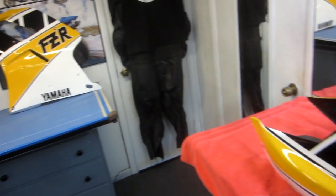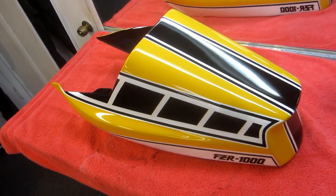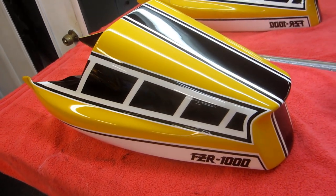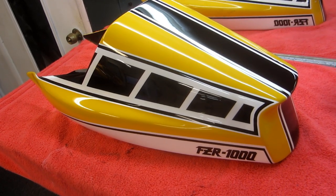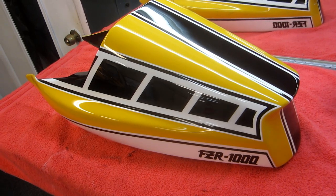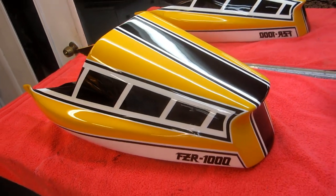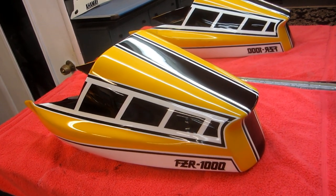Even if you didn't do a full restoration, there's nothing to keep you from polishing and cleaning and waxing — whatever level of customization you'd like. Anyway, I'm real happy the way this came out. Now on to a couple other little details I've been waiting to do.